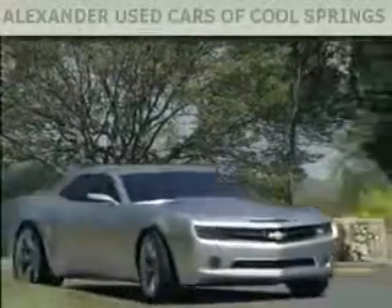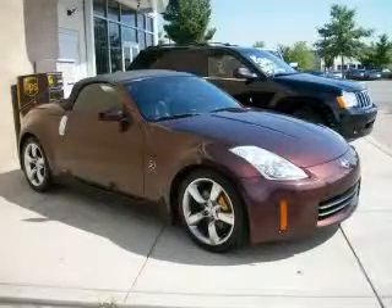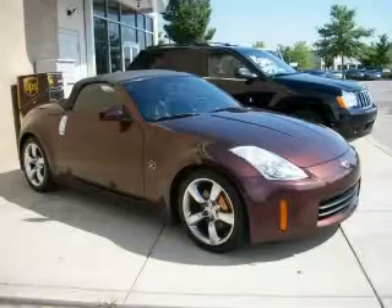Another fine vehicle offered by Alexander Auto Mall Cool Springs. This is a 2006 Nissan 350Z, proving that life is a journey and not a destination.